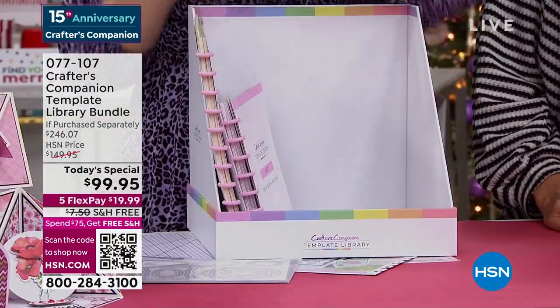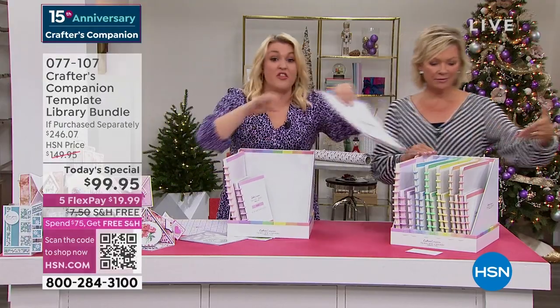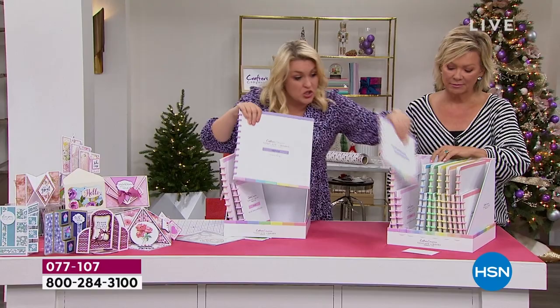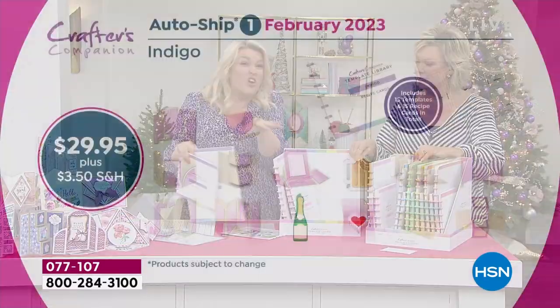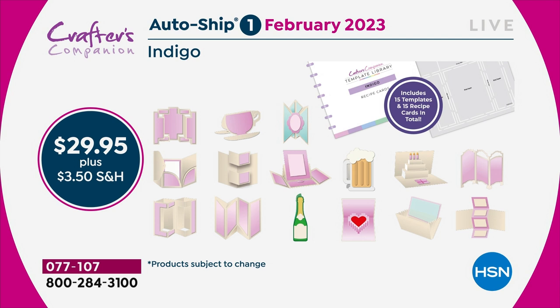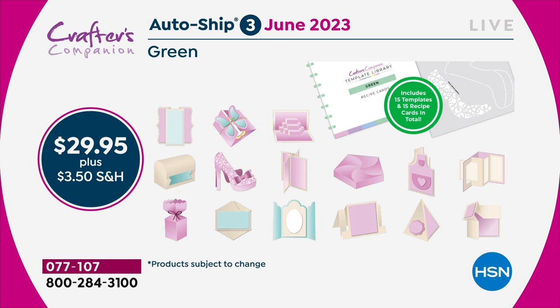The autoship program on this — I kid you not — is the best autoship program we've ever designed. In the original shipment, you are getting 30 templates and 30 recipe cards. Because you've got 30, you've got enough to last you through to February. Then in February, I'll send you the next 15 — we're going to be doing teacup cards, mugs. And then two months later you'll get the next shipment. You are going to keep adding every two months throughout the year to this complete collection.